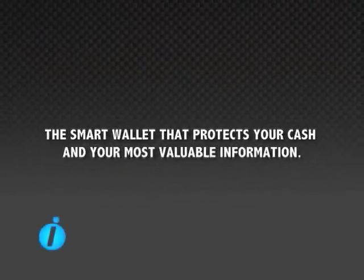iWallet — the smart wallet that protects your cash and your most valuable information.